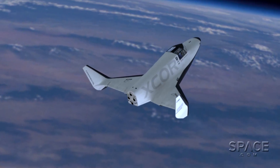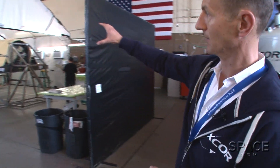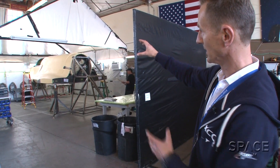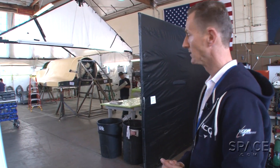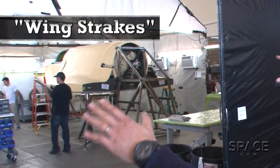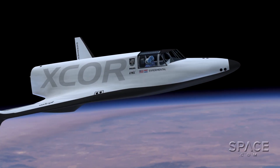This is where Lynx is being built — the prototype. You can see the stand at the back, which is where the liquid oxygen tank ends. Forward of that, toward the cockpit, is where the liquid oxygen tank is situated. Then in the wing strakes is where the kerosene goes.